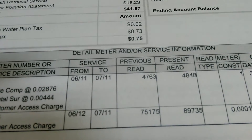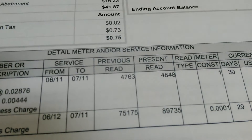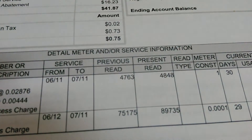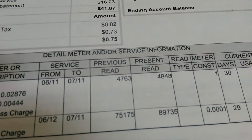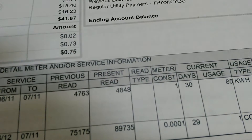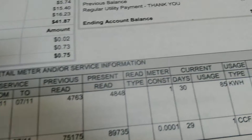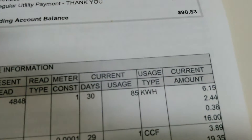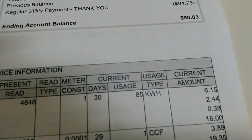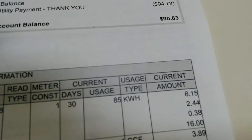This is from 6/11 to 7/11. This was my light meter reading — previous, $4,763 kilowatts. And this was the reading for this month at the end of July, $4,848. So we used a total of 85 kilowatt hours, which was only $6.15 worth of electricity.